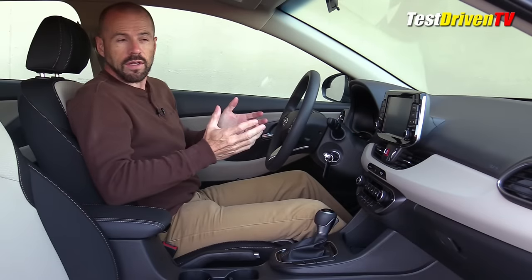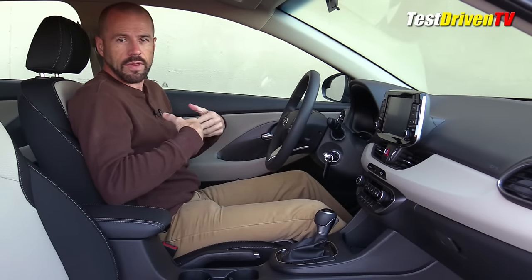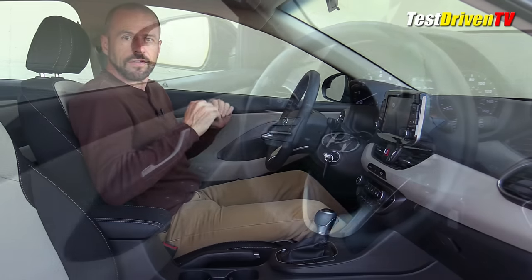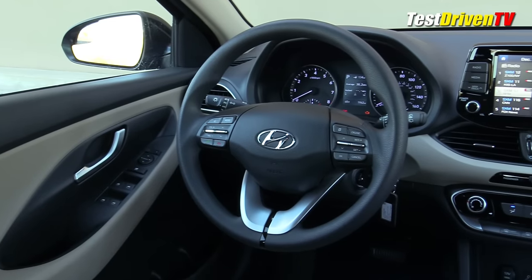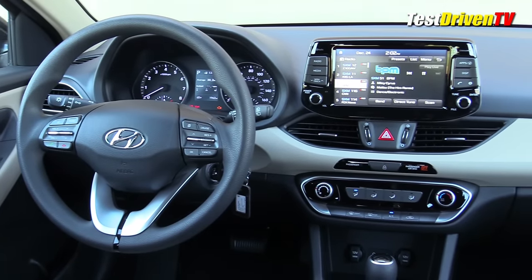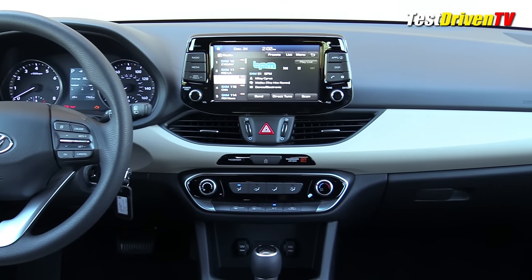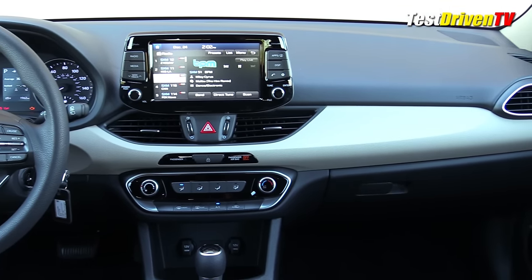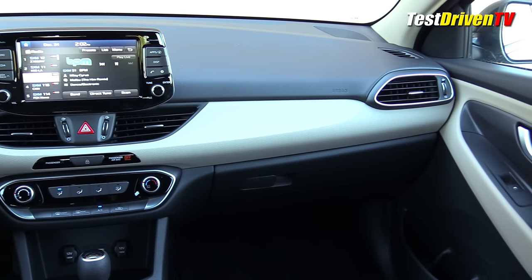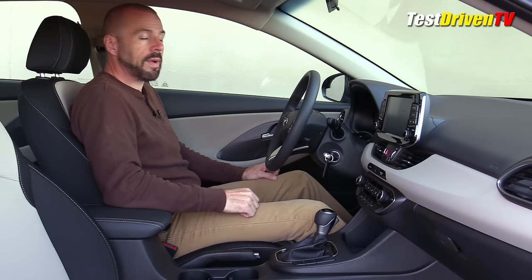Behind the wheel of the Elantra GT, just like on the outside, the first thing you'll notice is that this is simply not just a sedan without a trunk — this is a completely different interior than the standard Elantra. The design is different, and the materials are of a much higher quality. This vehicle is really more akin to the mid-grade sedan in terms of quality and design. We've got soft materials on the door and the top of the dash, with hard plastics down on the lower console and lower door panel extremities.